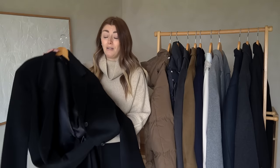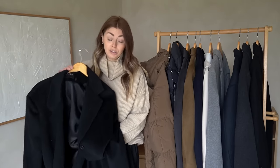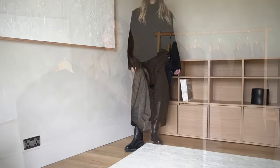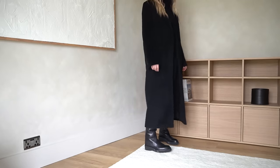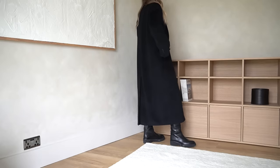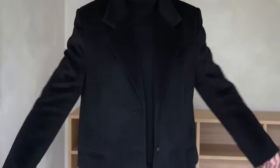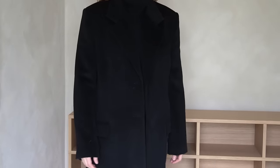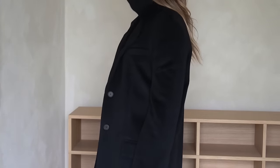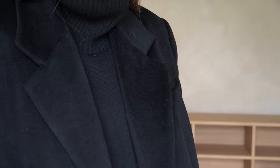One of the big selling points and reasons I was seriously considering it was again the length. This is a proper maxi coat — even on me at five foot nine it comes all the way down to around ankle length, which is a dream and very, very rare for me. It is a very masculine style with very broad shoulders, oversized, and it comes in just one size — one size fits all. I'm a standard UK size 10 and it very much has an 'I've borrowed my dad's coat' feel.